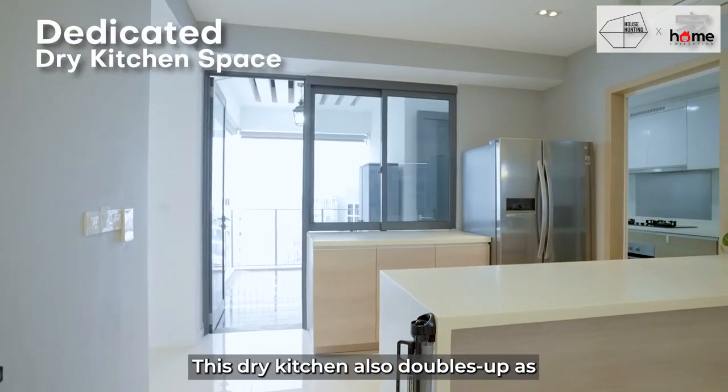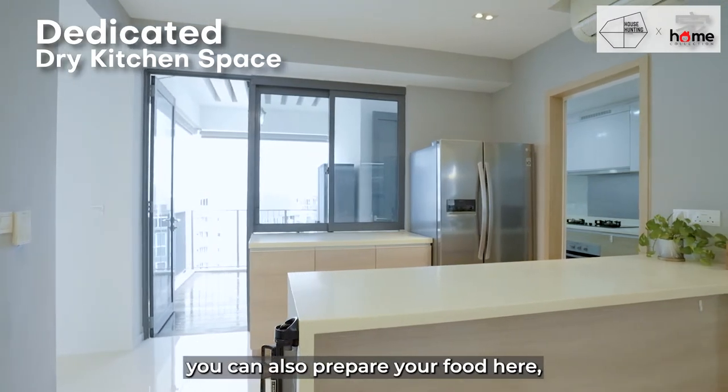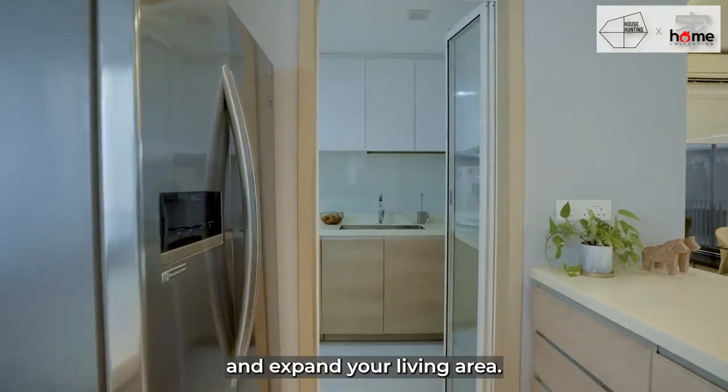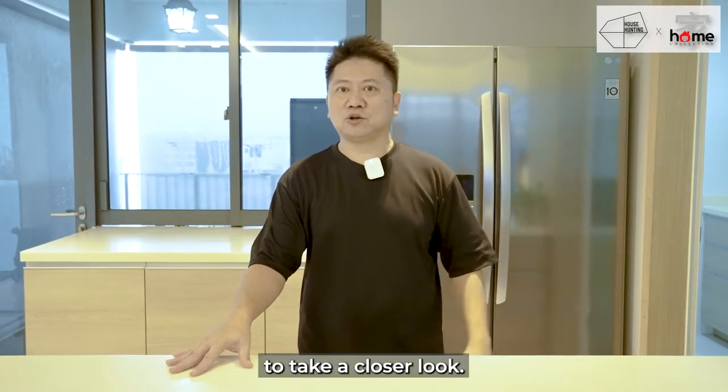This dry kitchen also doubles up as a breakfast counter. For those who like to entertain, you can prepare food here while interacting with guests in the living room. If you choose to, you can also reconfigure this dry kitchen and expand your living area. Next, we'll head to the enclosed kitchen to take a closer look.